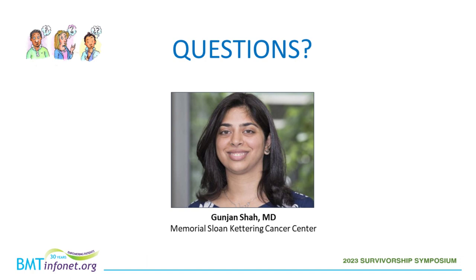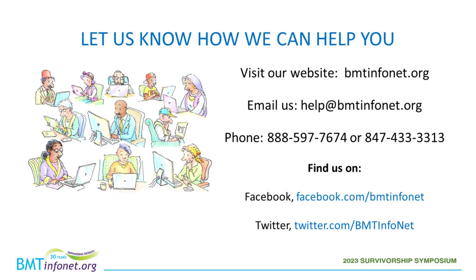Thank you, and on behalf of BMT-Infinet and our partners, I'd like to thank Dr. Shah for a very helpful presentation, and thank you audience for your excellent questions. Please contact BMT-Infinet if we can help you in any way, and enjoy the rest of the symposium.